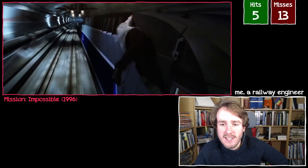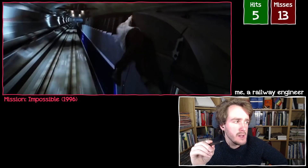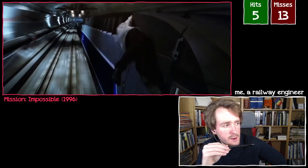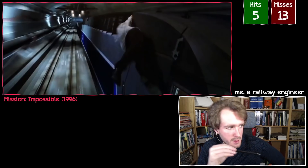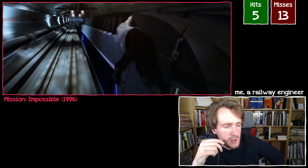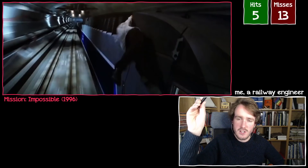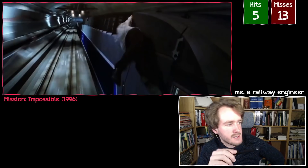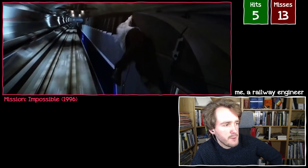This train is going at between 100 and 125 miles an hour. That's not fast enough to keep Tom Cruise completely horizontal like this — it's not enough air to prevent him from just falling sideways. So much as it looks fun, the physics don't add up. That's a miss.